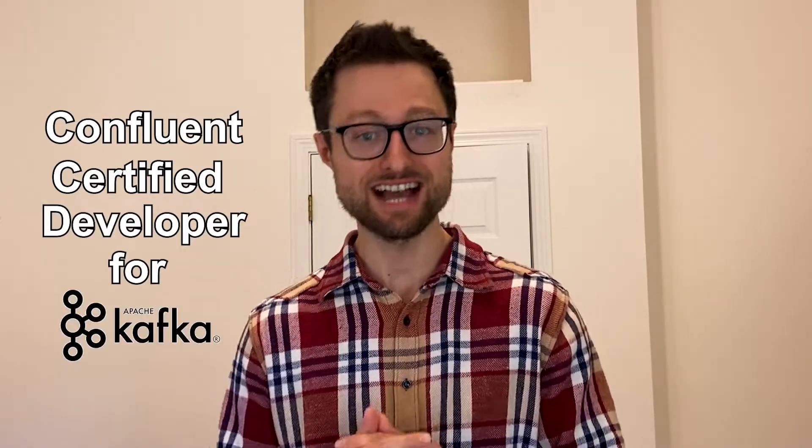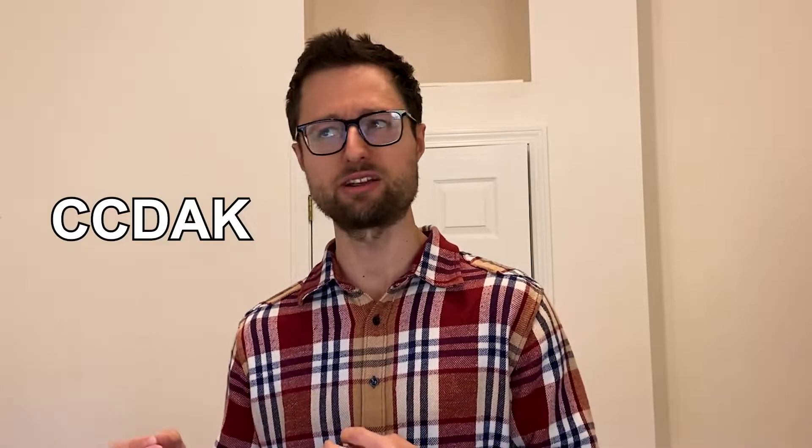Hello, all you data-loving engineers. Today I want to talk about the Confluent Certified Developer for Apache Kafka, or CCDAK certification exam.